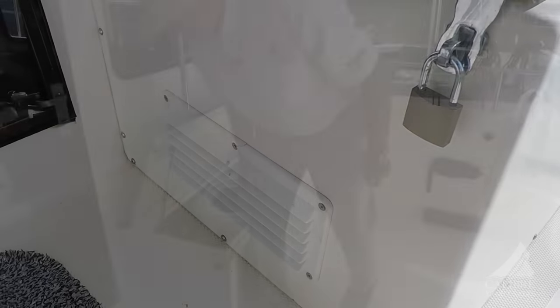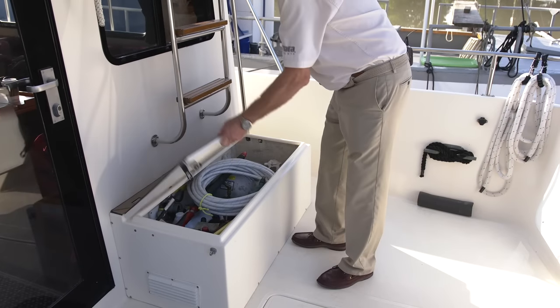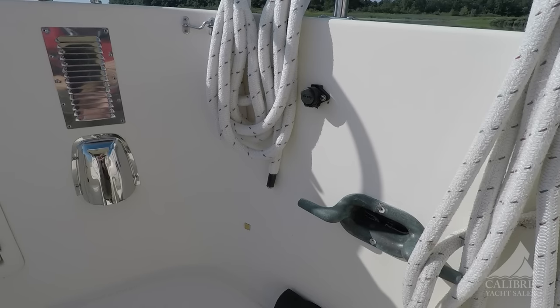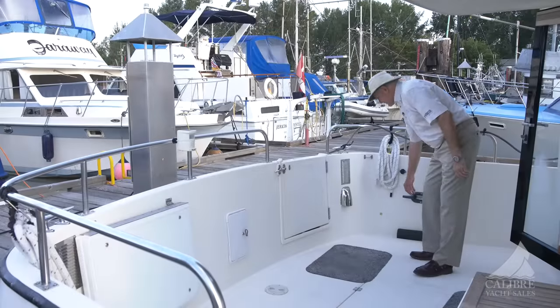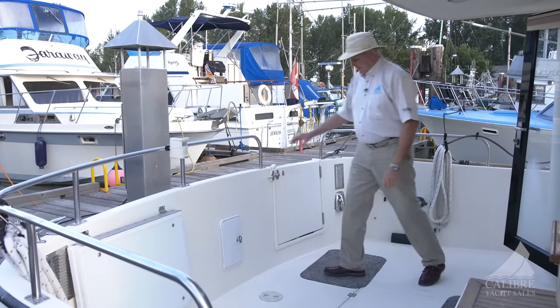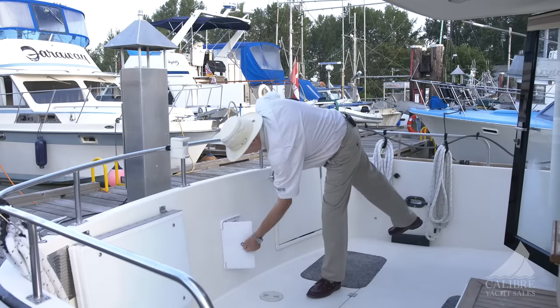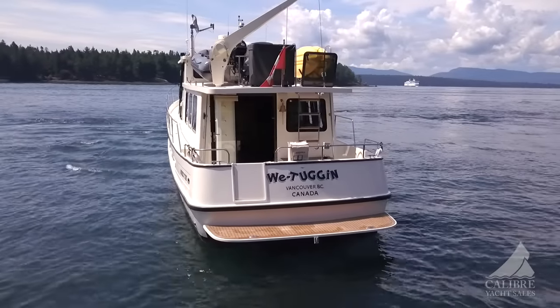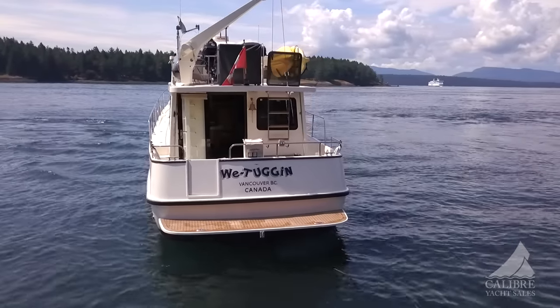Of course the locker is vented. Notice the size of these very large cleats to secure you to the dock. And there's a hot and cold washdown shower for when you're coming out from swimming or just cleaning your fish.